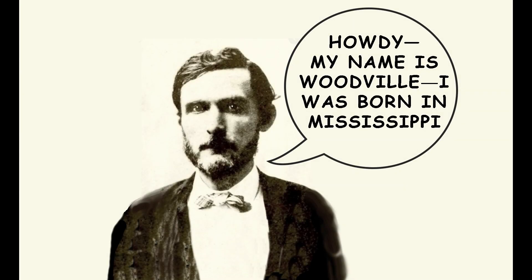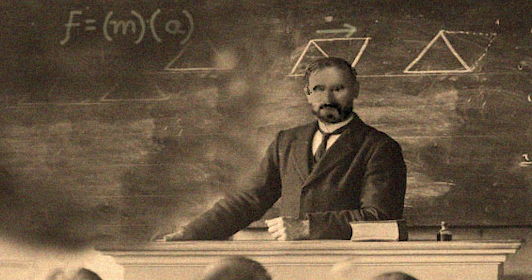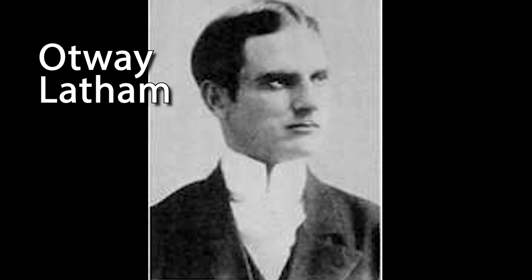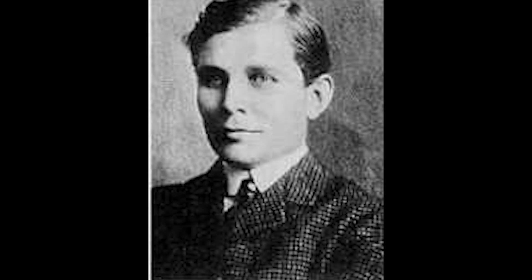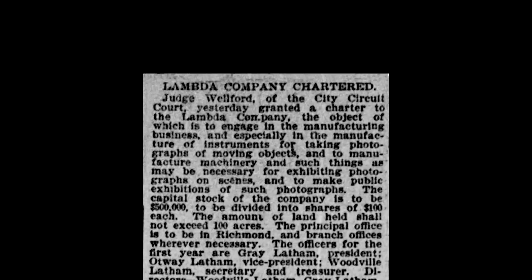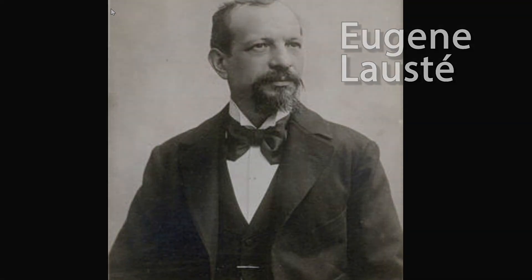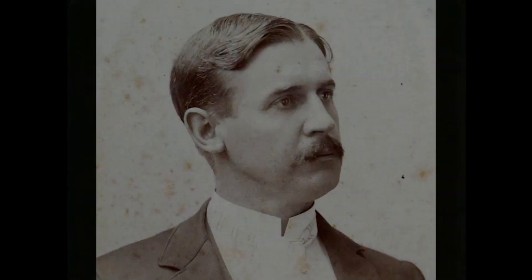Our Latham Loop story continues with Woodville Latham, who had been an officer in the war between the states. He later became a professor at West Virginia University where he taught physics and chemistry. He was not a great teacher, and looking for a way to make more money, he partnered with his two sons, Otway and Gray Latham. They believed they could make money in the movie business, so they formed the Lambda Company. They associated with many of the pioneers of the movie industry, including Thomas Edison, Eugene Lost, William Kennedy Dixon, and Enoch Rector.